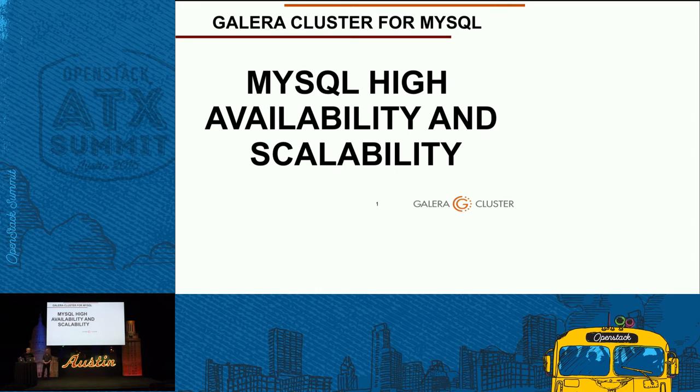This is a joint presentation with Tesora and Codership. My name is Sakari Keskitalo, and I work for Codership, the developers and experts of Galera cluster. Galera cluster provides MySQL high availability and scalability. We provide 24/7 service and application availability — there is no data loss, no transaction loss, and no single point of failure. You can scale up easily by adding more nodes to get more performance.